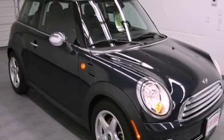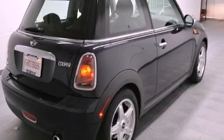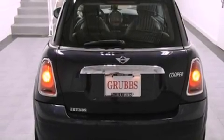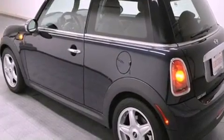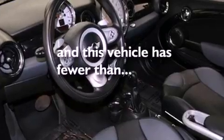All of the following features are included: air conditioning, full power accessories, a rear window defroster, a rear spoiler, a chrome grille, tinted glass, traction control, an anti-lock braking system, speed-sensitive wipers, and this vehicle has less than 33,000 miles.